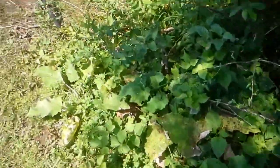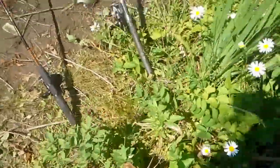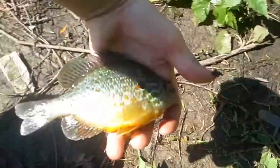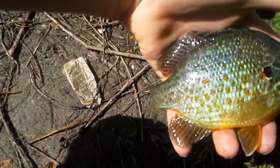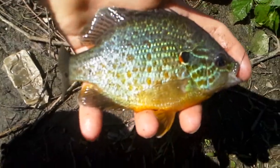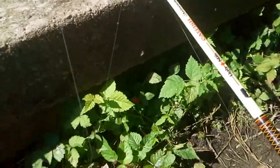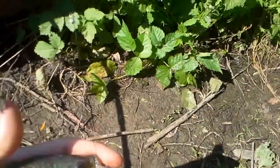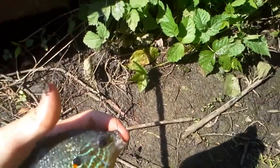Hey guys, I'm fishing today with my boy David, and like always I caught the first fish — just a little pumpkin seed. Same as last time, that's okay. I caught a fish on my bottom fishing rod, and I'm bobber fishing for anything that bites, crappy included.